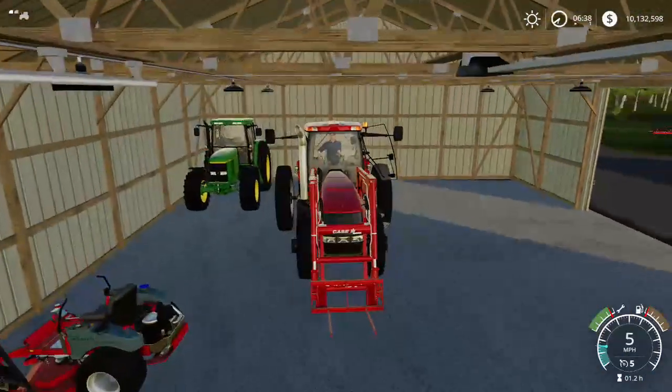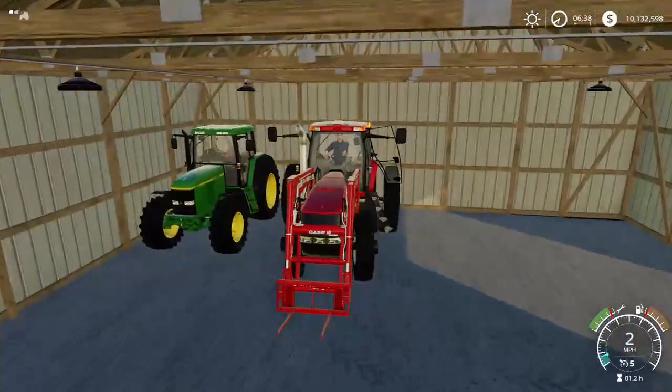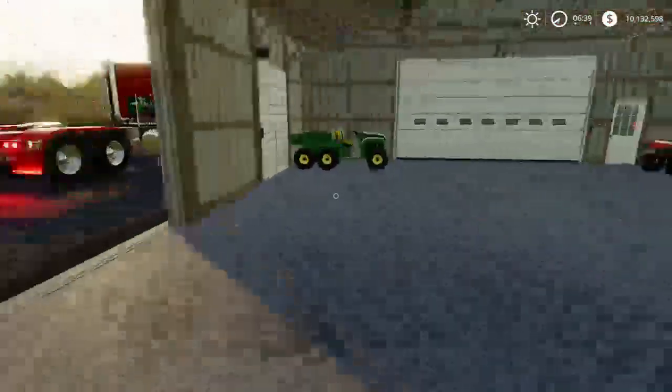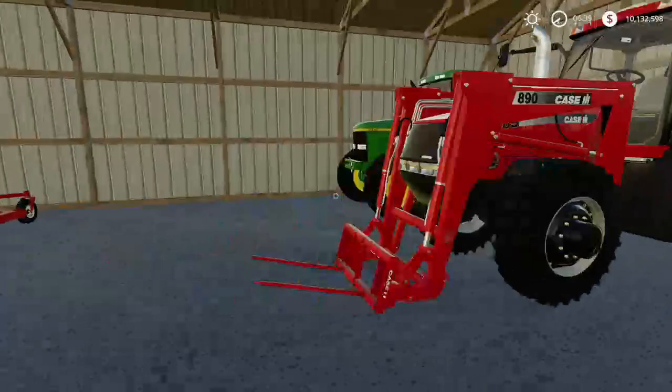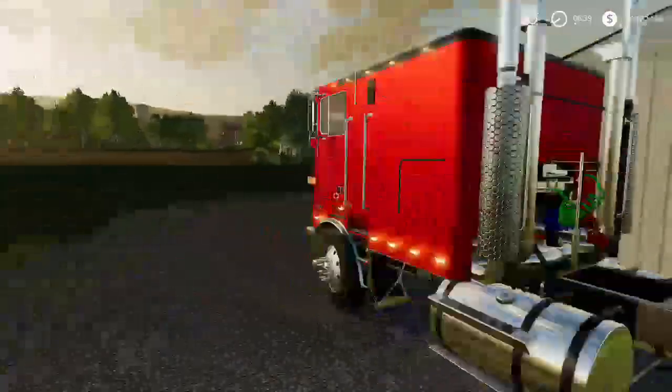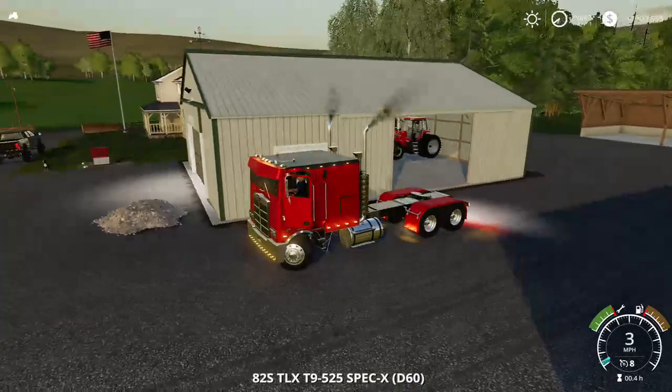We'll put it in the corner over here. That's something you don't see every day - a Case and a John Deere together. Usually it's all Case or all John Deere. We'll hop back up in the truck.